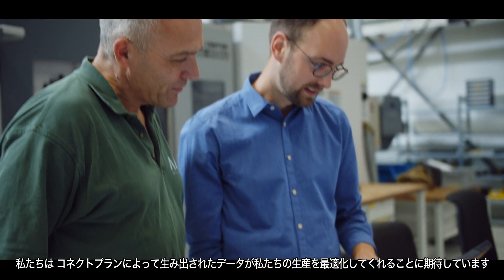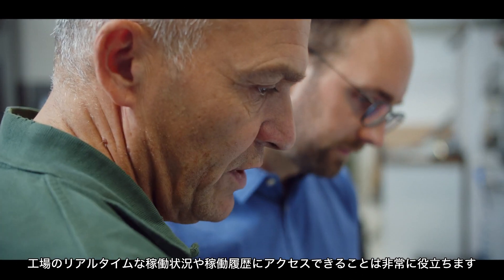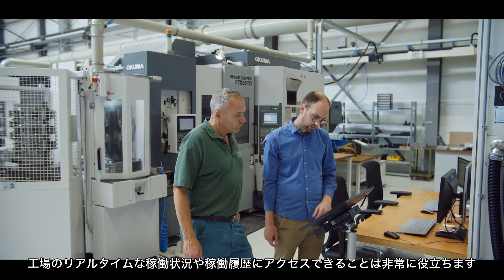We expect ConnectPlan and the data it generates to really help us in the future to optimize our production. We have already noticed that having access to the real-time data and the historical data, we can optimize a lot already.